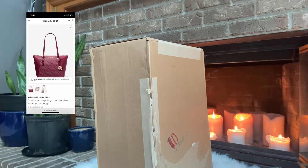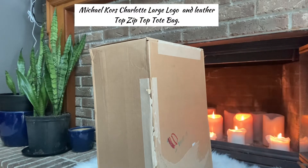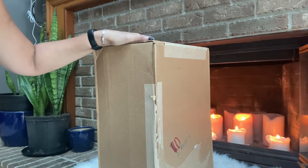Welcome and welcome back guys. Today we will be unboxing the Michael Kors Charlotte Tote. I have been waiting the longest for this particular color to be on sale — the mulberry color — and it is perfect for fall. So let's get into it.